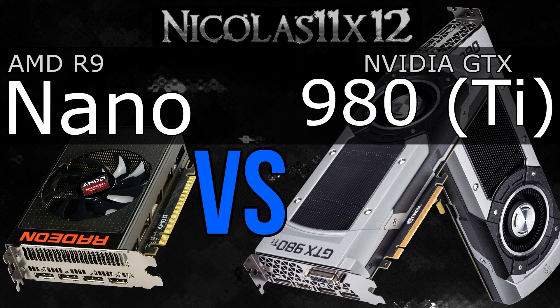But from what I've seen it's a no-brainer. The GTX 980 is the much better choice here. Or if you want to spend that much money, the 980 Ti is the better choice. It performs much better overall than the R9 Nano at roughly the same price.